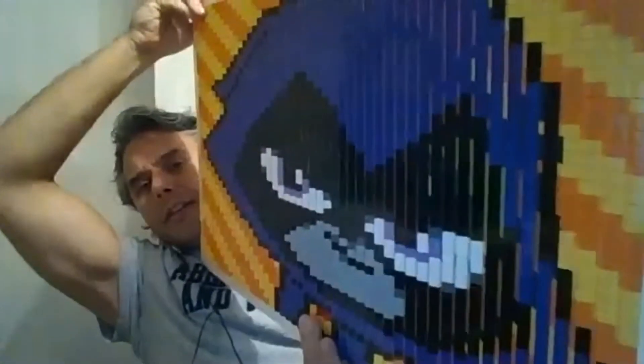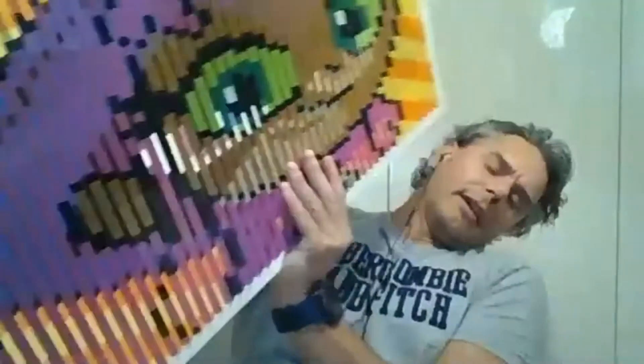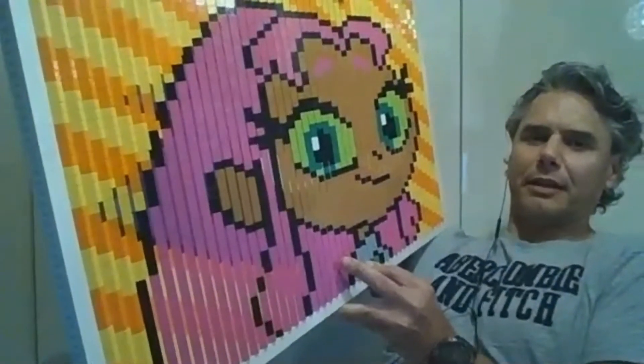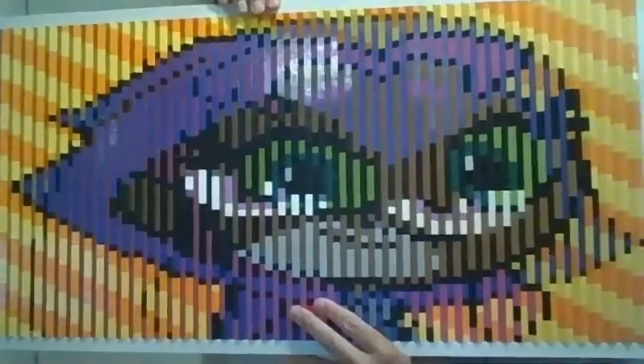The build Mike has to share is a Teen Titans Go lenticular. To explain what a lenticular is: you might remember as a kid having one of those rulers with dinosaurs on - you tilt it one way and it's one picture, tilt it the other way and it's another. So this is a Teen Titans Go lenticular - that's Raven if you look at it like this, but if I tilt it, you end up with Starfire. That is awesome!